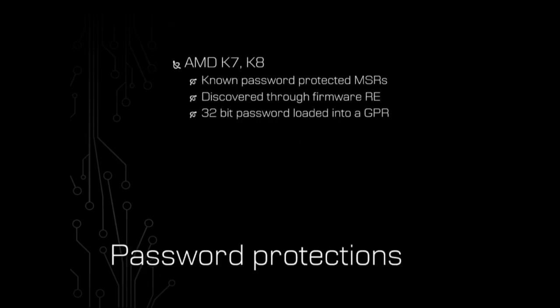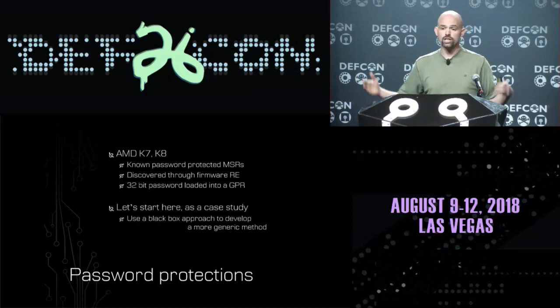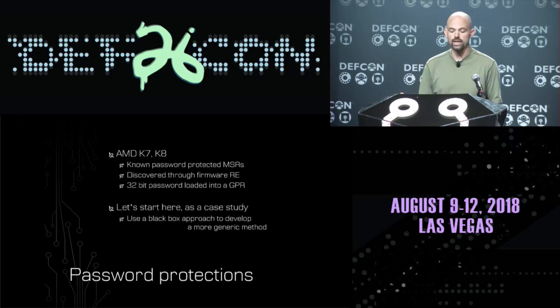It turns out the answer to that is yes. This has been done before - on the AMD K7 and K8 processors, they were actually using password-protected MSRs, the exact thing just described in this patent. And this was discovered exactly like the patent was worried about - through firmware reverse engineering. People saw these MSRs being accessed and saw the password that firmware was using to access them. We shouldn't have to wait until we've already been owned or until somebody else is accessing the secrets of our processors in order to figure out that this stuff exists. We should have some means of detecting this kind of stuff on our own.